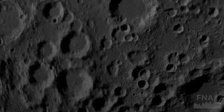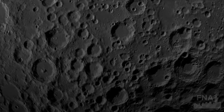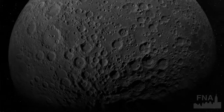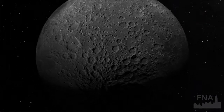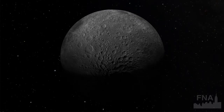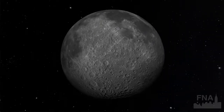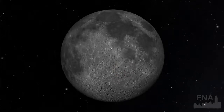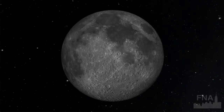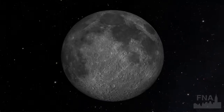The moon does control the tides of our ocean — that has to do with tidal forces as opposed to straight-up gravitational force. Even though the sun has a greater pull on the Earth, the moon has greater tidal effects because it's closer to us. Tidal forces are not so much about the total force but more about the change in force over a relatively short distance.